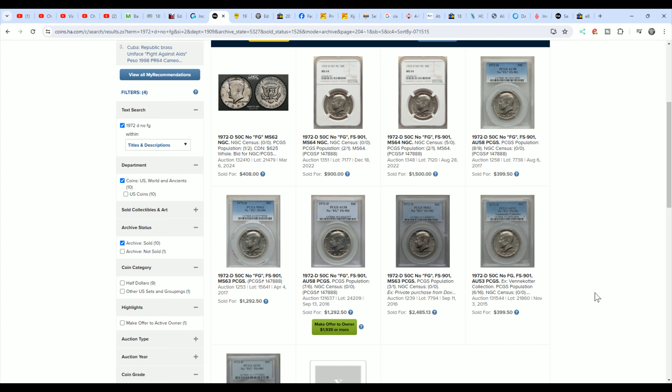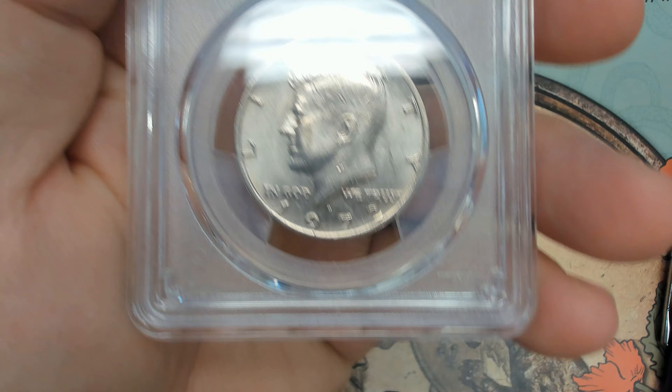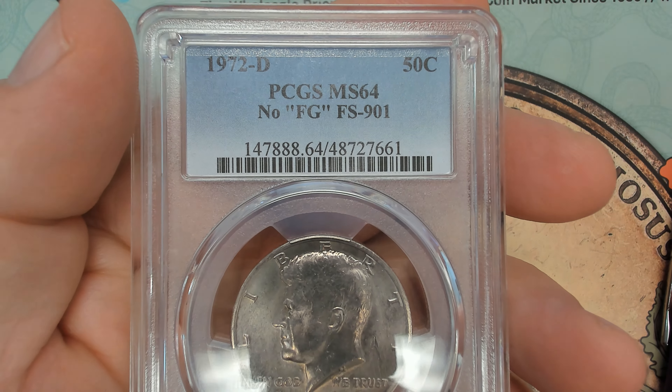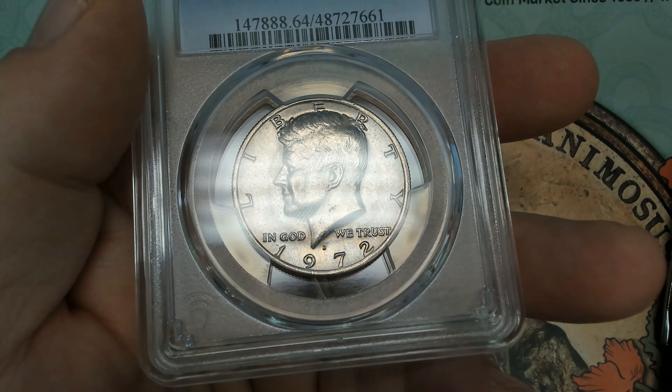It looks like there are a few in 63 and under. Some people are overlooking the 72D no FG — they're looking for the 82, which is valuable, but not as valuable as the 72D. My name is Daniel, you're watching Coin Help You. Thanks for watching my latest video. Please like, share, and comment, and have a great day.